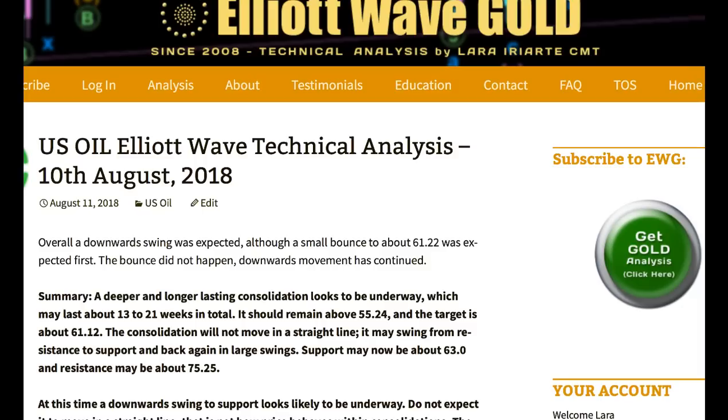I expect that oil is overall in a consolidation that's underway. It may last a total of about 13 to 21 weeks. If it ends in a Fibonacci 13 weeks, then it's only going to continue for 2 more weeks, so it's entirely possible we're getting toward the end of it. When it's done, I'm expecting the upward trend for US oil to continue. The consolidation should remain above 55.24, and the target for its final low is about 61.12.